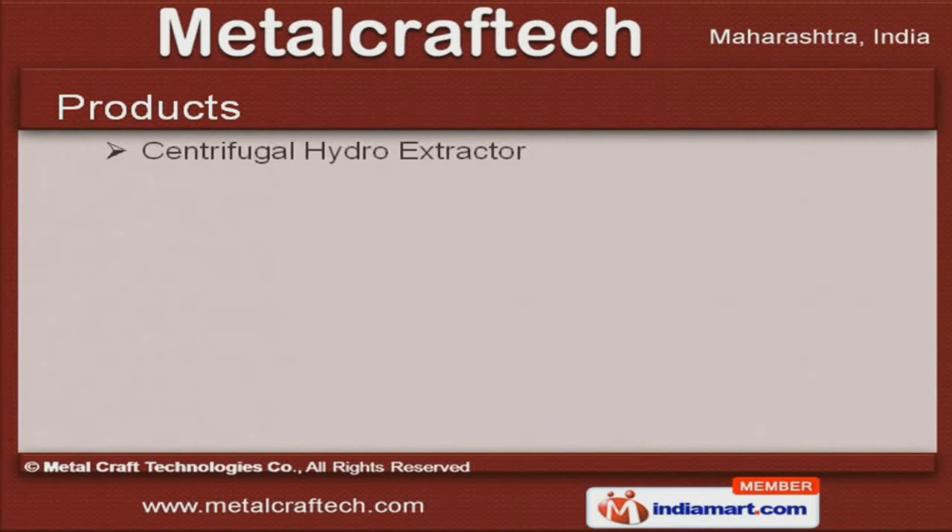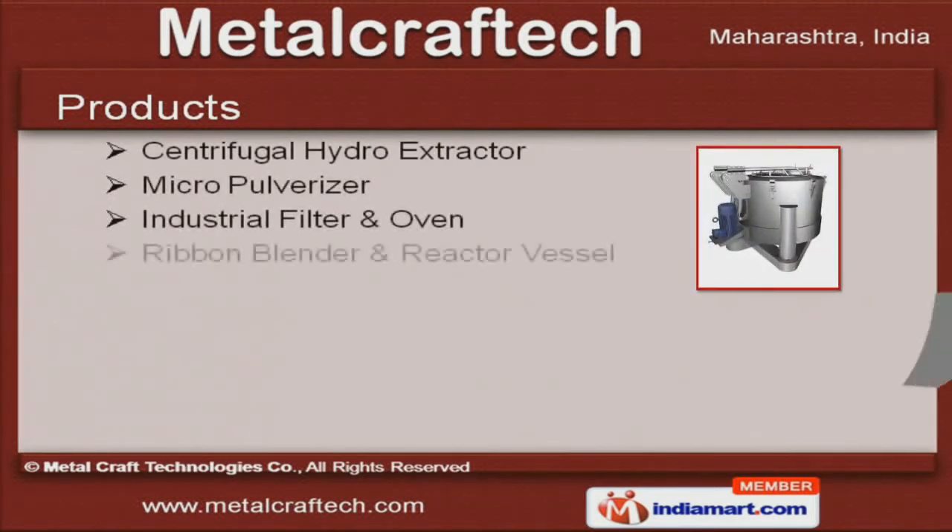Our product list covers Micro Pulverizer, Ribbon Blender, Industrial Filter and Granulator Machines.